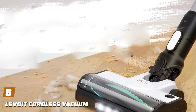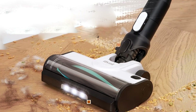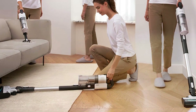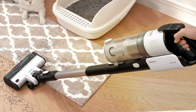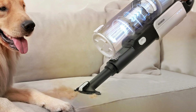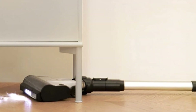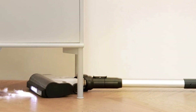Number 6: the LEVOIT Cordless Vacuum Cleaner — the ultimate cleaning companion engineered to make your home sparkle. With its sleek design and innovative features, this stick vacuum offers unmatched convenience and efficiency in your cleaning routine. Designed with a tangle-resistant brush roll, this vacuum effortlessly tackles pet hair, dust, and debris without the hassle of frequent clogs. Its cordless design provides freedom of movement, allowing you to clean every corner of your home without being tethered to an outlet. Equipped with powerful suction and multiple cleaning modes including standard and max mode, this vacuum easily transitions between carpets, rugs, and hard floors for versatile cleaning performance.